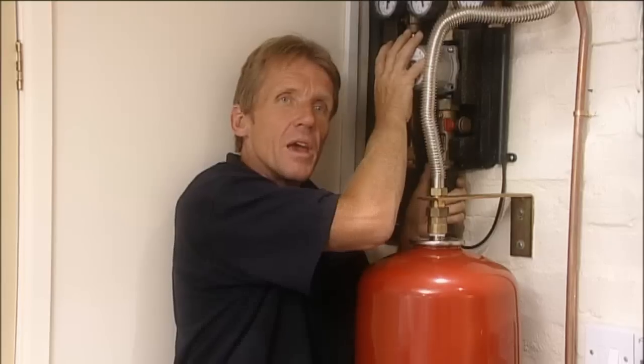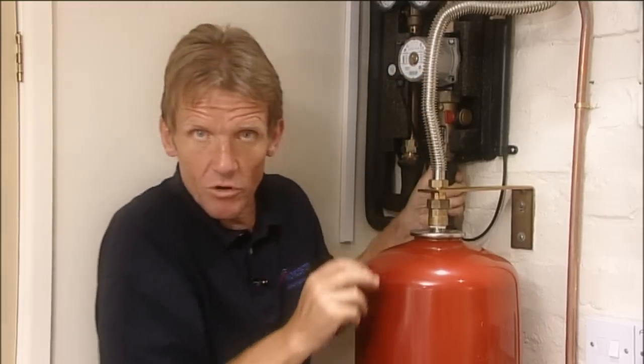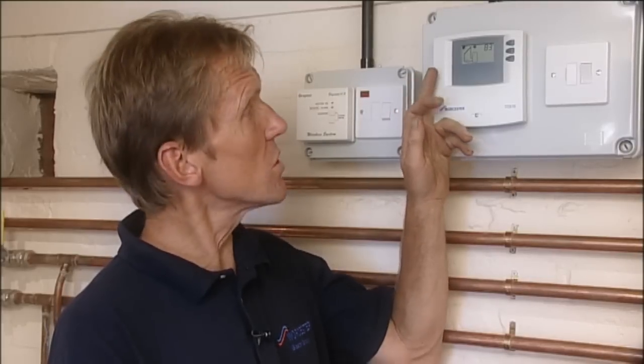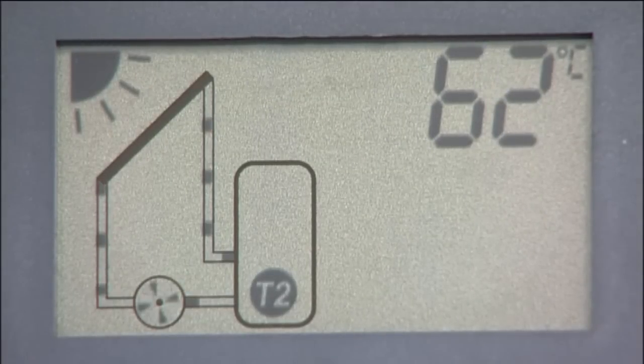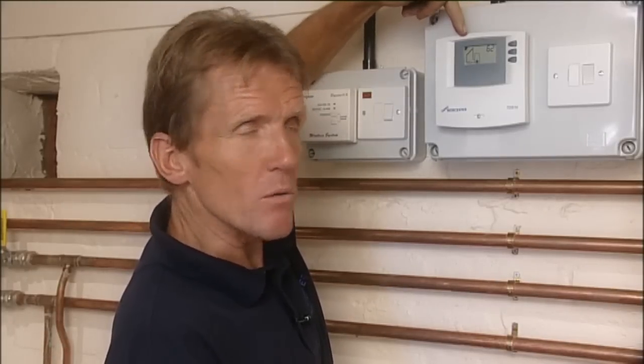The whole thing is controlled by a very simple plug-in electronic control unit. The control panel measures the temperature of the water in the solar panel and also the temperature of the water in the cylinder. The panel temperature is 84 degrees centigrade and the cylinder is 62 degrees centigrade, so the panel is hotter than the cylinder, which means that water will be pumped. When the sun goes in and the temperature of the panel goes down, the unit will stop pumping. So it's a fully automatic system.